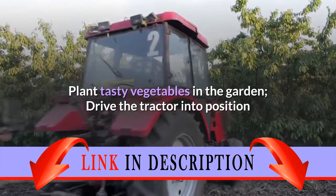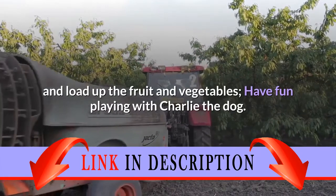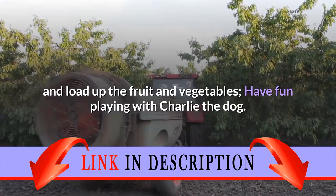Plant tasty vegetables in the garden, drive the tractor into position and load up the fruit and vegetables, and have fun playing with Charlie the dog.